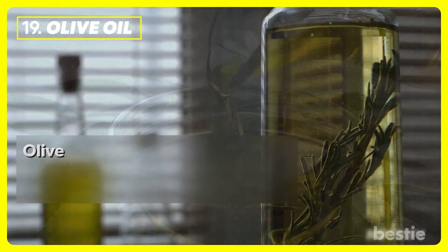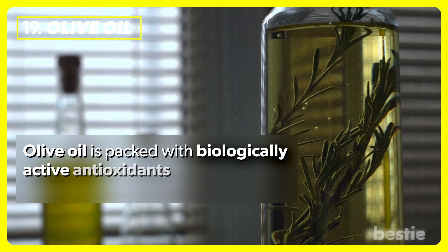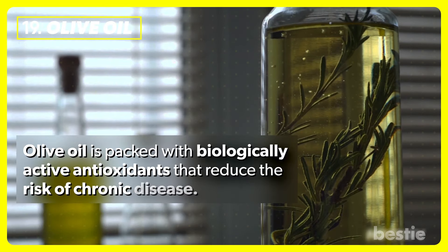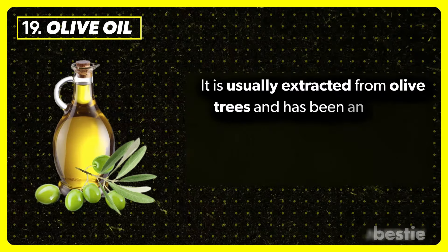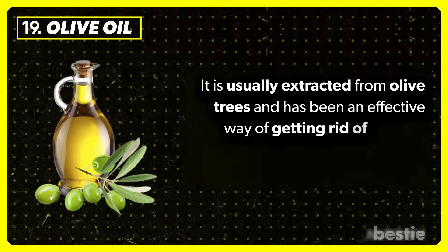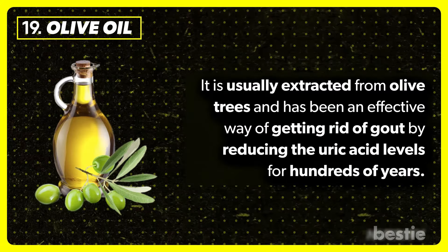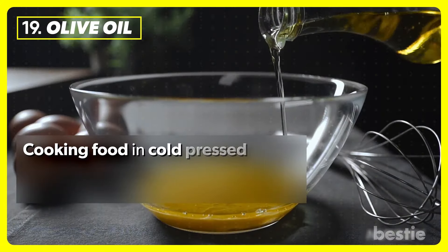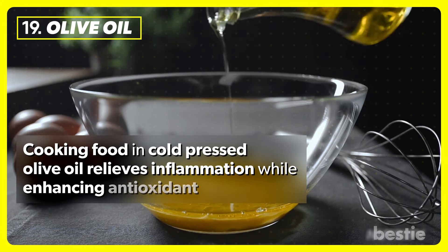Olive oil. Olive oil is packed with biologically active antioxidants that reduce the risk of chronic disease. It is usually extracted from olive trees and has been an effective way of getting rid of gout by reducing uric acid levels for hundreds of years. Cooking food in cold-pressed olive oil relieves inflammation while enhancing antioxidant levels.